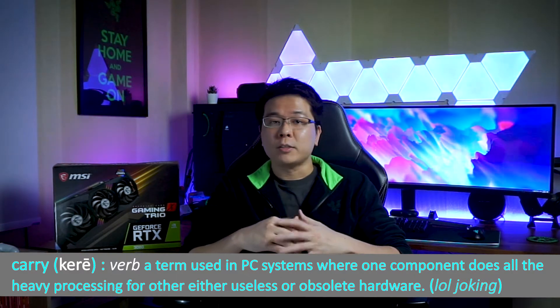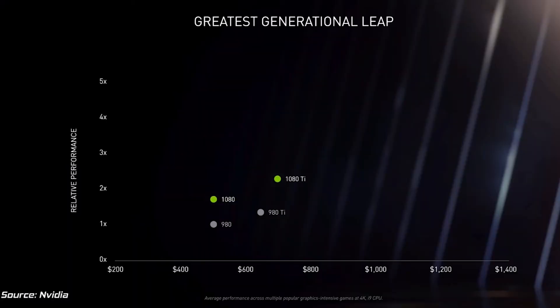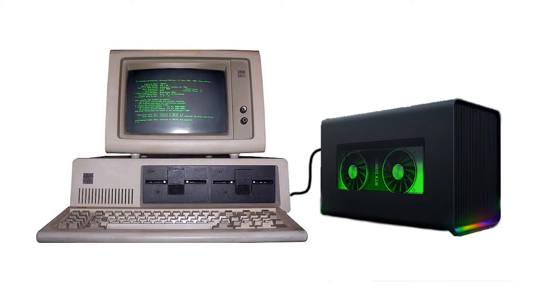It is common knowledge that older hardware will hold back the true potential of newer hardware, but with so much power under the hood of the RTX 3080, is it powerful enough to overcome all the bottlenecks from outdated hardware in a PC, and still deliver good enough performance in most modern games at 1440p and 4K?